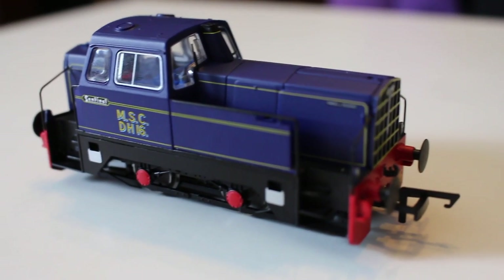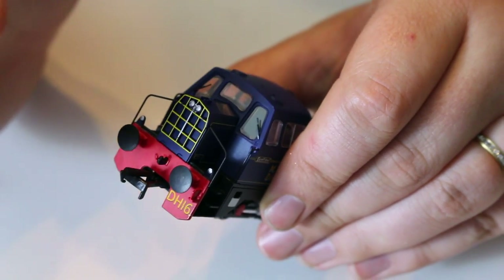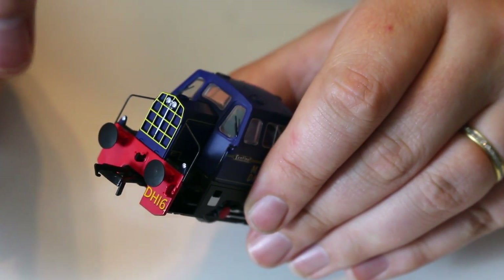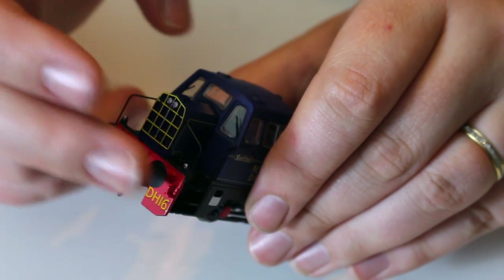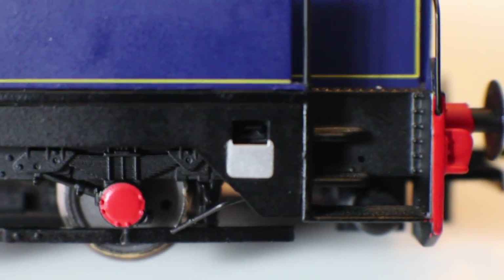As you can see here, the buffers are not sprung, and in all honesty I'm quite happy with that. From most people's points of view, sprung buffers are an extra expense that add nothing to the model. When you're running with tension lock couplings, the rolling stock can't even get close enough for the buffers to touch. So having them sprung is just extra expense we could really do without in this age of inflation.